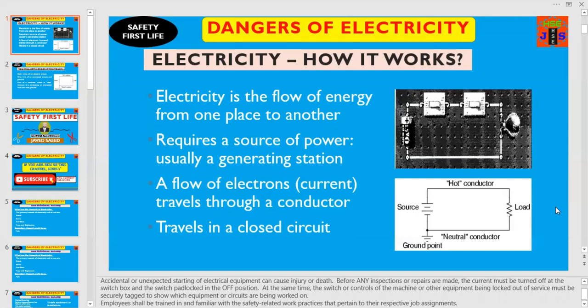A flow of electrons is called current. Current travels through a conductor, and remember, it travels in a closed circuit. This is an example of, on the right-hand side, a closed circuit. This is a conductor from where the current is flowing, and this is the load. And this area where the positive and negative terminal is — this is the power generating station. So this is the easiest and simple example of a closed circuit.